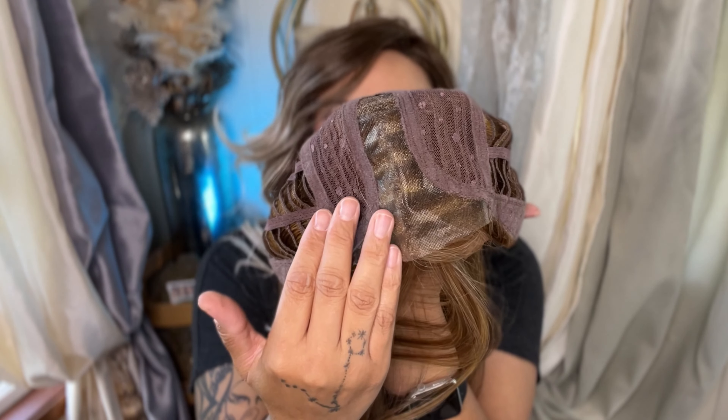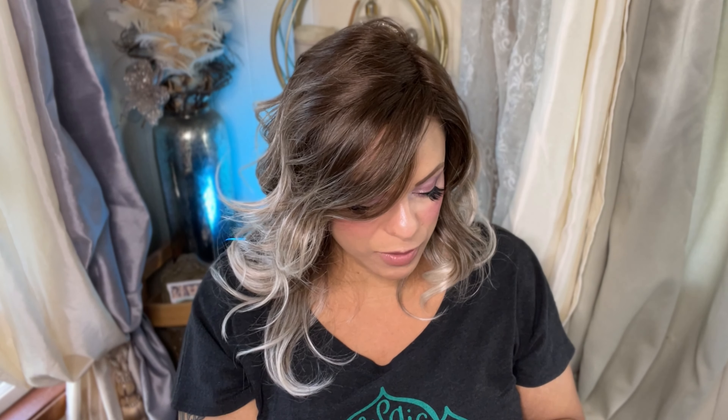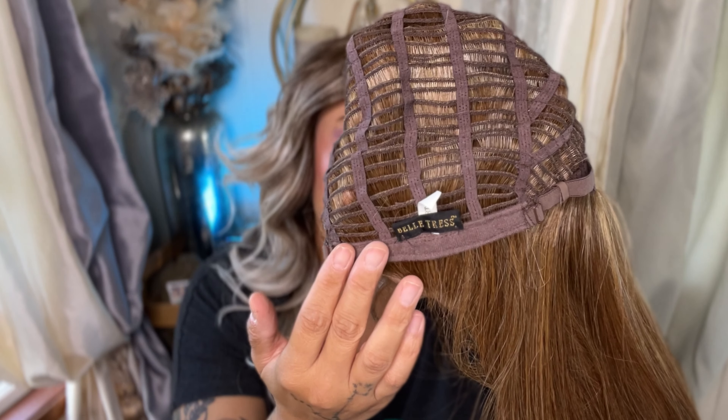This is the hand-tied lace front with a wide part. It looks like she wants to be a center part. She does have the soft bendable ear tabs and the bra strap adjusters. I'm going to adjust it all the way down because I've found that these lace-front-only caps are slightly smaller than their monotop versions. It also has a soft nape, but it's not an extended nape, and this is wefted.